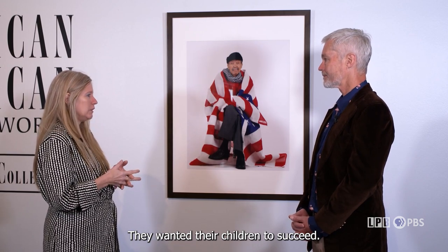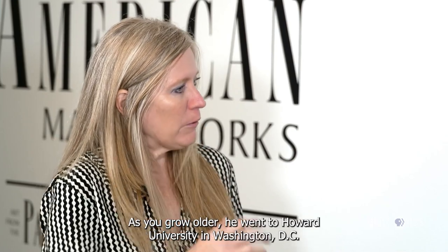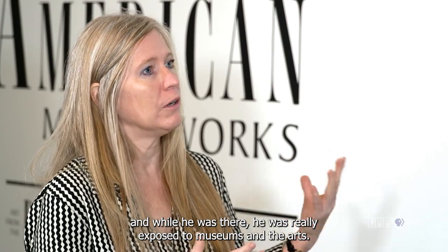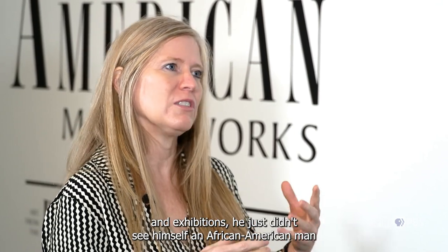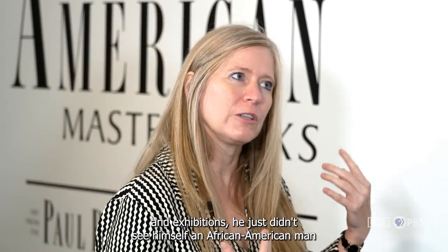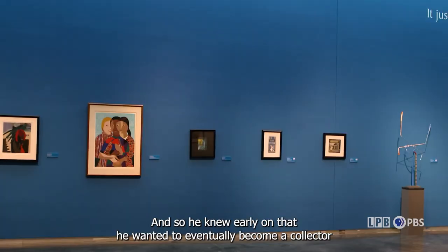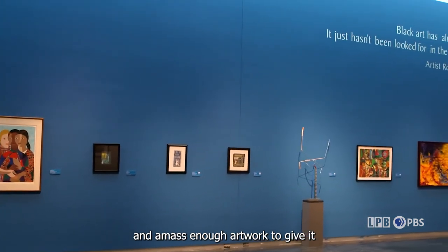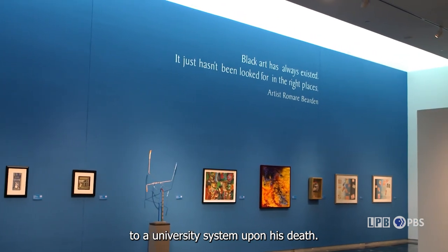Throughout his lifetime, Paul knew that he wanted to achieve. As he grew older, he went to Howard University in Washington, D.C. While he was there, he was really exposed to museums and the arts. But as he was traveling through museums and looking at different galleries and exhibitions, he just didn't see himself — an African American man — within the paintings, prints, and sculptures he was viewing. So he knew early on that he wanted to eventually become a collector and amass enough artwork to give it to a university system upon his death.